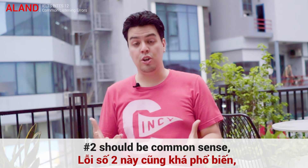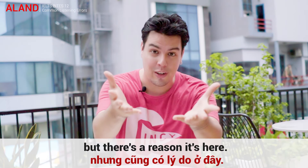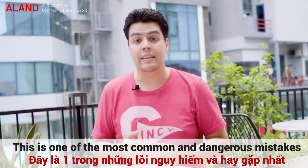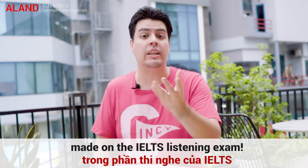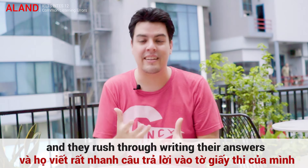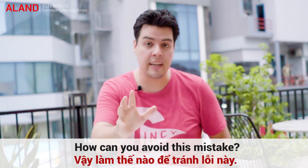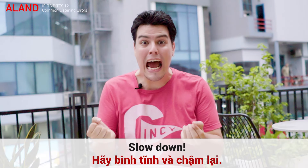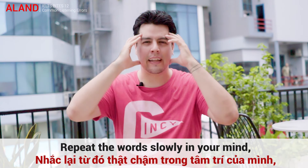Number 2 should be common sense, but there's a reason it's here: check your spelling and grammar. This is one of the most common and dangerous mistakes on the IELTS Listening Exam. People get nervous and they rush through writing their answers, making simple spelling mistakes. How can you avoid this? Slow down! Repeat the words slowly in your mind and double check that the grammar and spelling are correct.